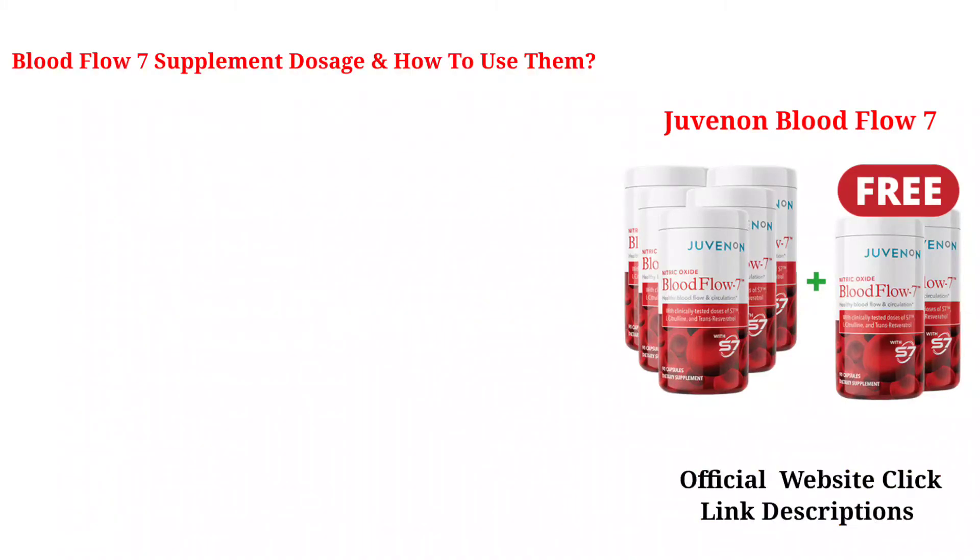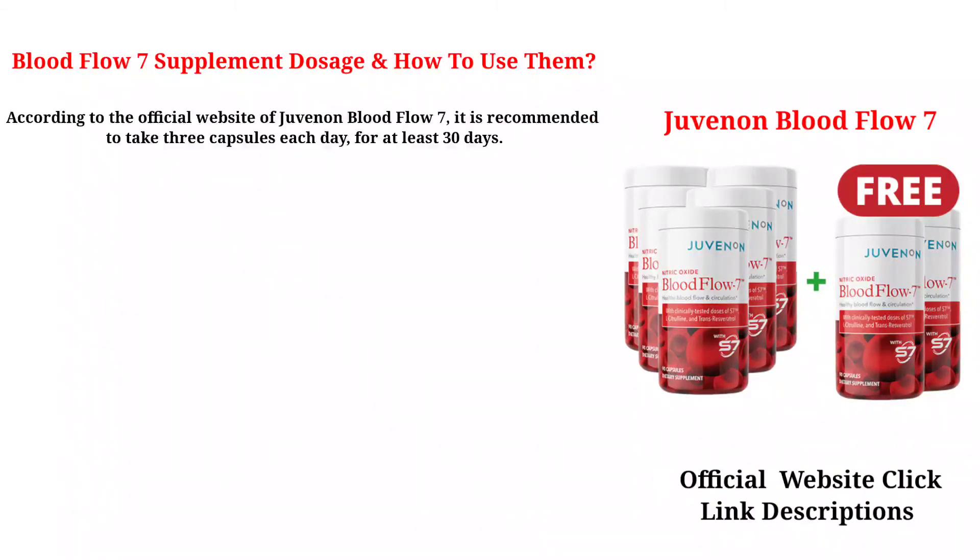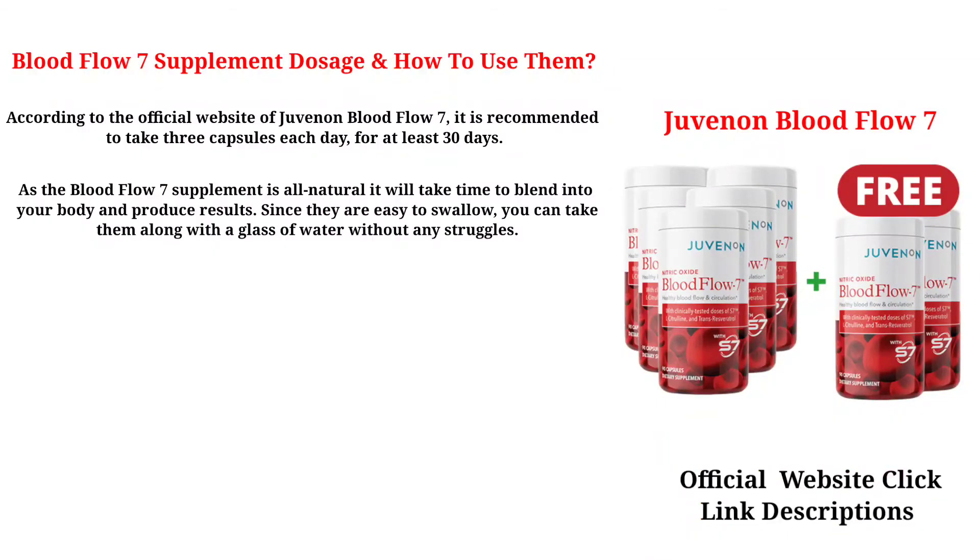According to the official website of Juvenon Blood Flow 7, it is recommended to take 3 capsules each day for at least 30 days. As the supplement is all-natural, it will take time to blend into your body and produce results. Since the capsules are easy to swallow, you can take them with a glass of water without any struggles.